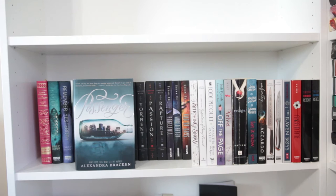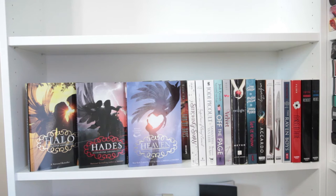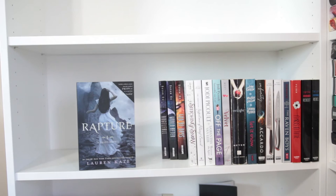And now the next shelf: Passenger by Alexandra Bracken, Alice's Adventures in Wonderland and Through the Looking Glass by Lewis Carroll, Forget Tomorrow and Remember Yesterday, both by Pintip Dunn, Cavendish by Temple West, Halo, Hades, and Heaven, all by Alexandra Adornetto, The Rosie Project by Kristina Lauren, Fallen, Torment, Passion, and Rapture, all by Lauren Kate.